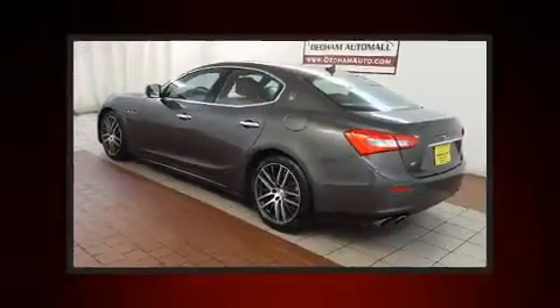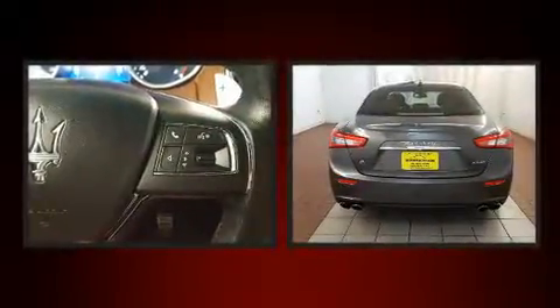Here's a great deal on a 2014 Maserati Ghibli. This four-door, five-passenger sedan has not yet reached the 20,000 mile mark.